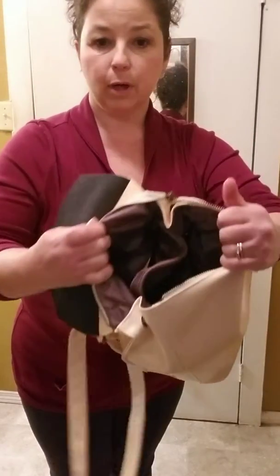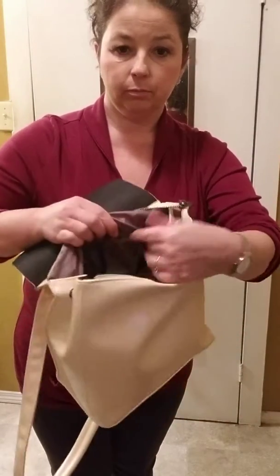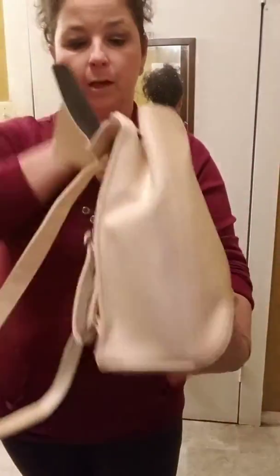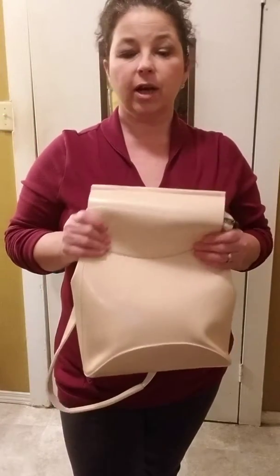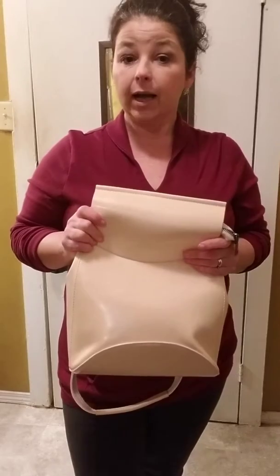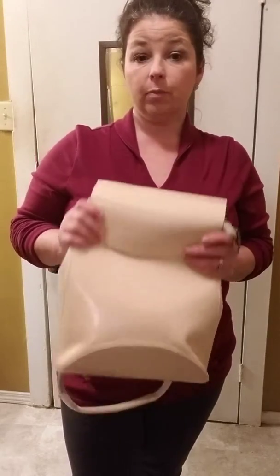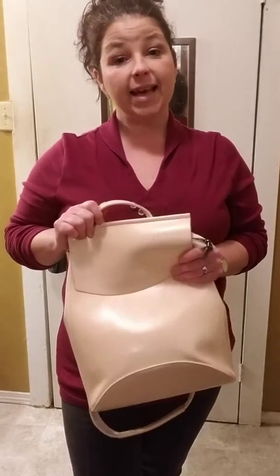Just like a purse on the inside, you've got your two sections, your zipper right over here, as well as your little pouches. Cute, cute — love it, so fashionable! This is not just for women; guys, you can go to the website too. They do have little backpacks for guys if you just want something sleek. They have those as well.